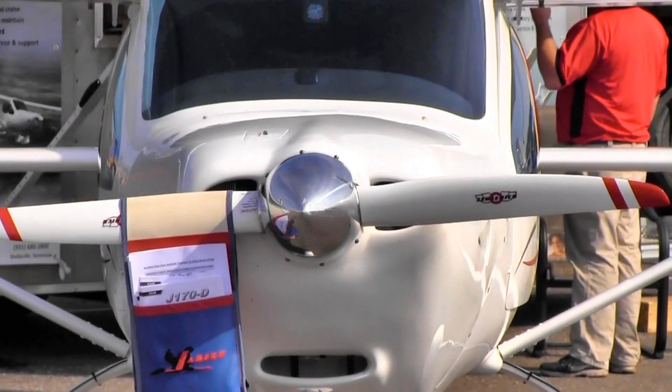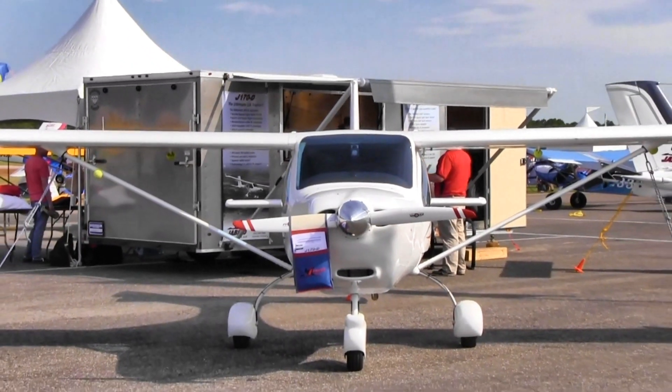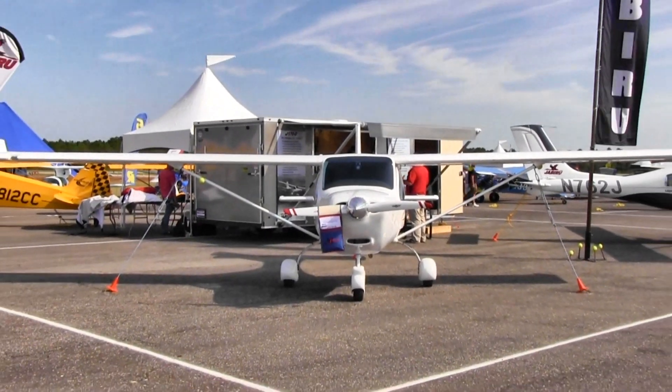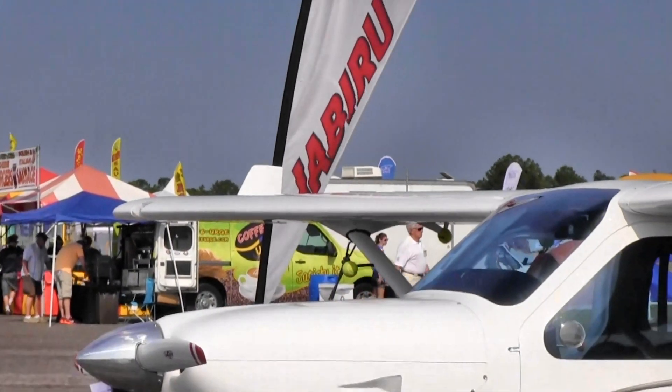How long has your name been associated with the brand Jabiru? This is my 18th year in the business. Of the 7,000 engines that Jabiru has produced, I've sold 40% of them. Our company is pretty solid.